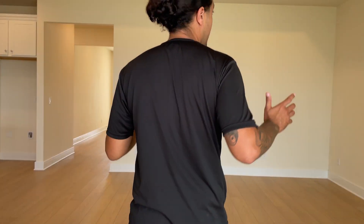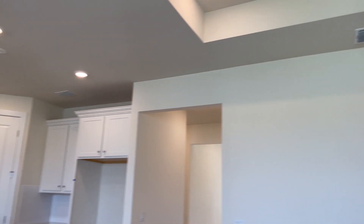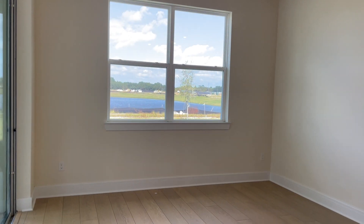Something I just noticed in this living room is the tray ceilings. You've got your ceiling fan hookup in the middle there. Here you have your dining area, and then we're going to take it on into the owner's suite.